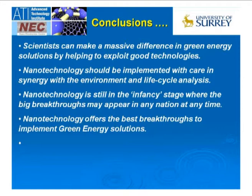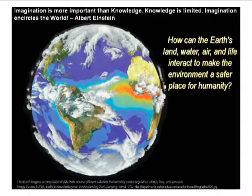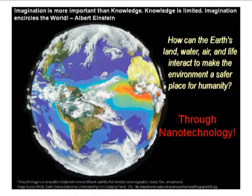The future is really up to you — it's as big as your imagination. Einstein famously said that imagination is more important than knowledge, simply because knowledge has finite bounds whereas imagination does not. We need to start thinking about this earth and how the interaction of land, water, and air takes place with the environment, and how we make this a safer place for humanity. Nanotechnology is a key in making this a safer and happier place.